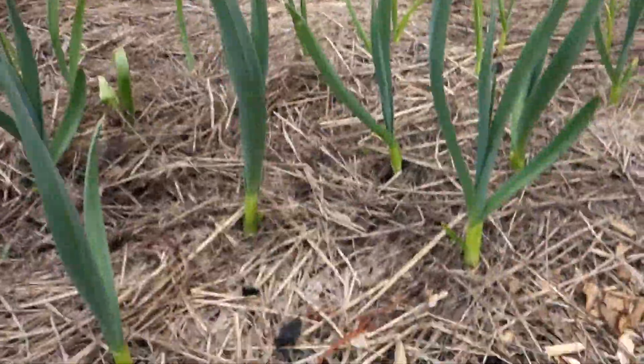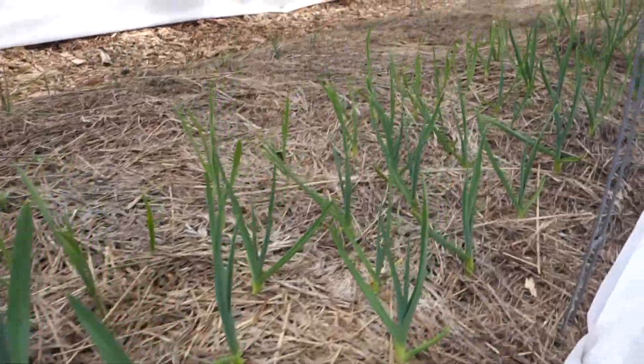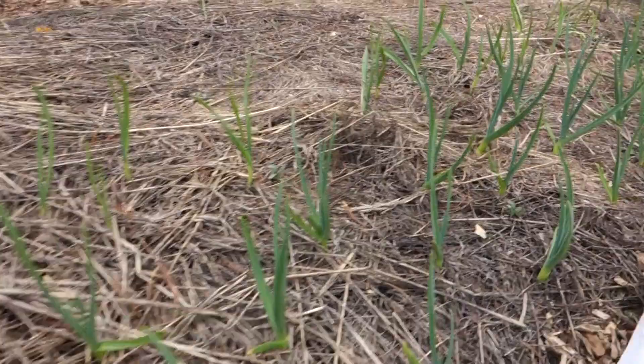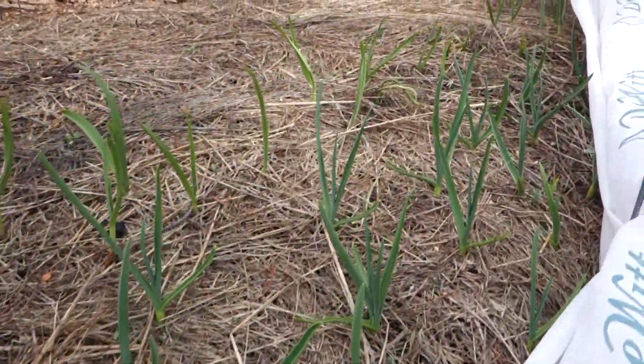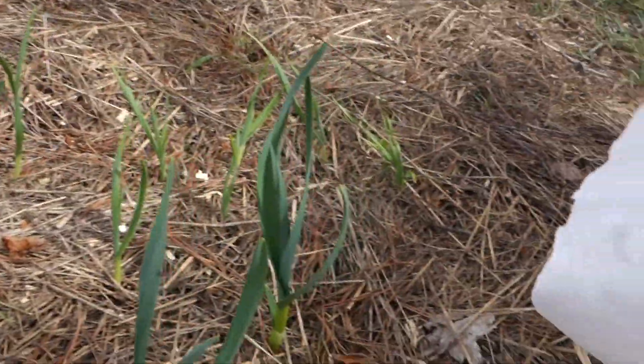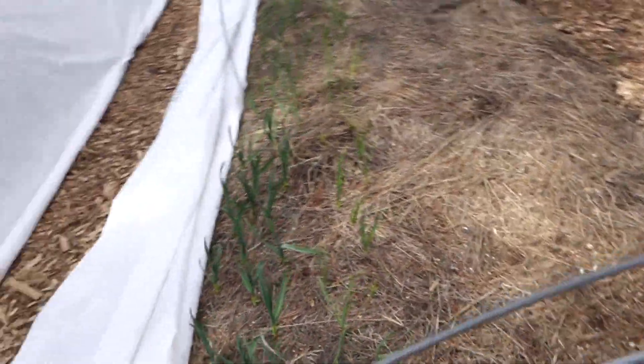This is my garlic. These were up through the snow, looking healthy. I've got five different varieties of garlic. I've got a chart where I wrote down what's what, so I will be able to figure out if one produced better here than the others. I love garlic — it's hard to have too much garlic, plus it keeps pretty well.